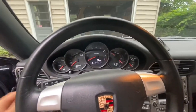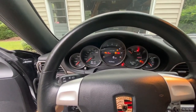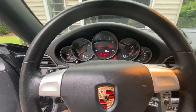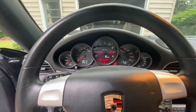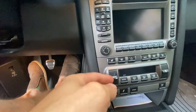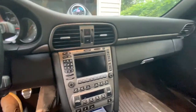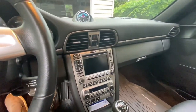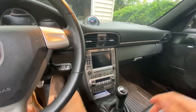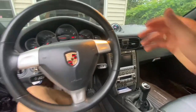I'll do a startup here for you guys. It does have the sticky buttons — I haven't replaced those yet. I just try not to touch them as best as I can, but it is plagued by that early 2000s BMW, Porsche, Volkswagen-type sticky button issue.